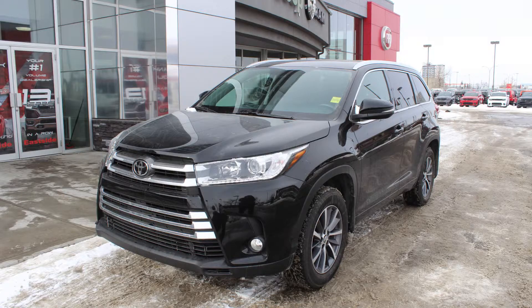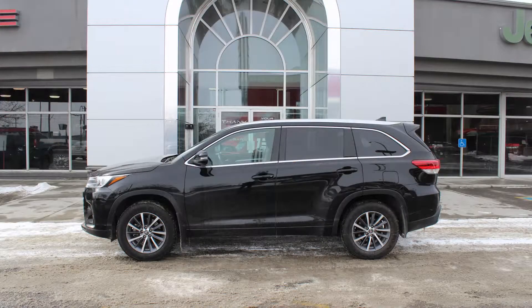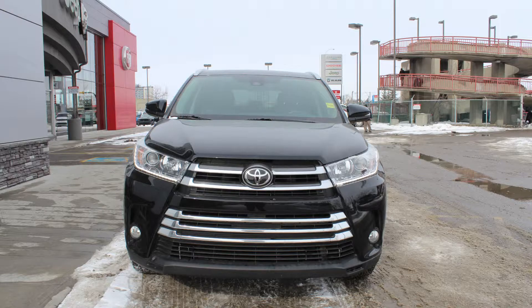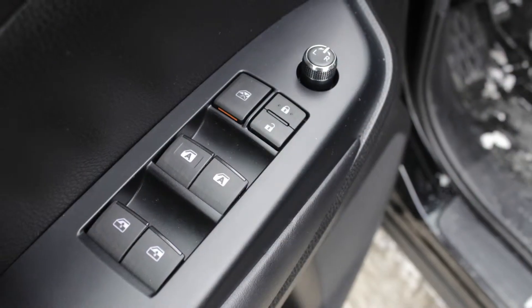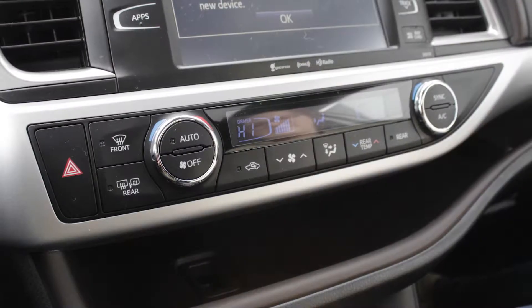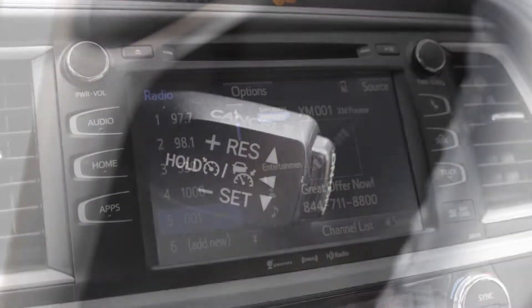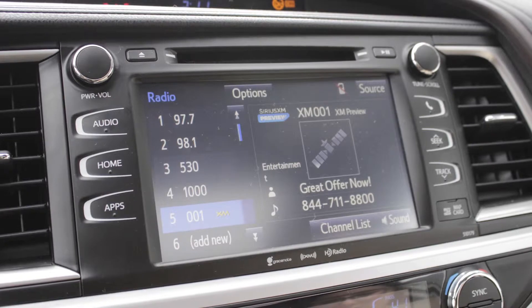This 2017 Toyota Highlander XLE comes equipped with a 3.5L engine and automatic transmission. Some of the features include power locks and windows, air conditioning, steering wheel mounted audio controls with cruise control, media center with AM and FM radio,